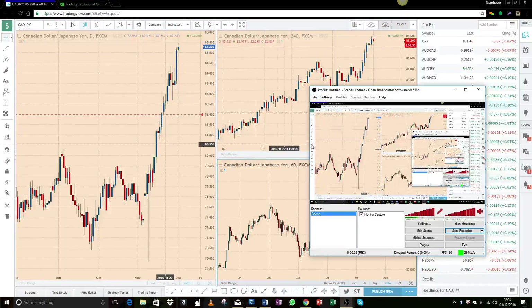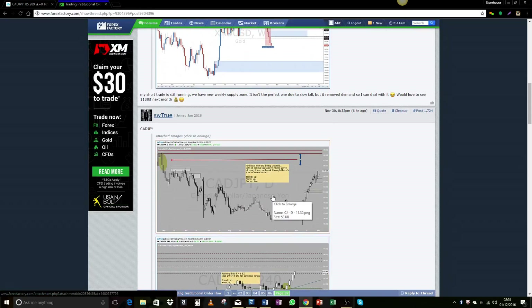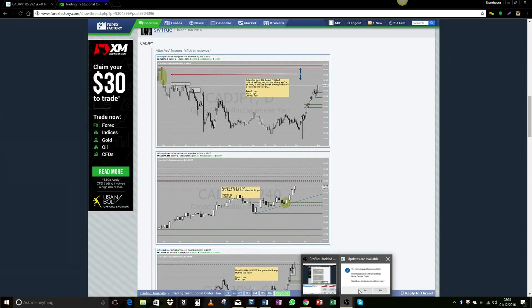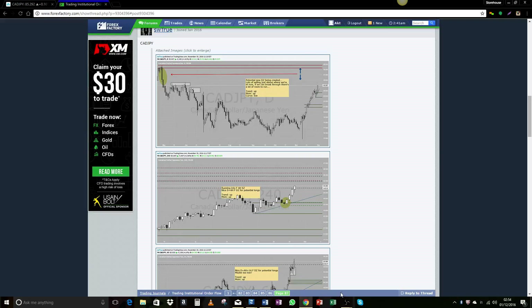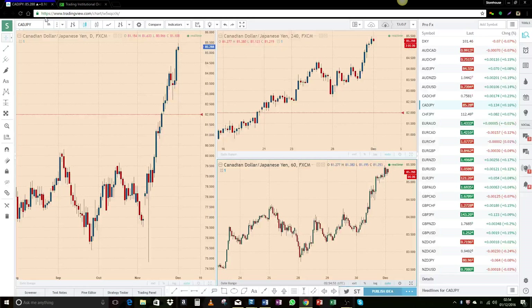Hello everyone, it's Michael here from TIOF. It's video time! SW true, I just saw your question — I thought instead of giving you a very long-winded answer, I would do a video to explain it all to you. So here we go, let's take a look at the caddy and using your daily for our one-hour sequence.